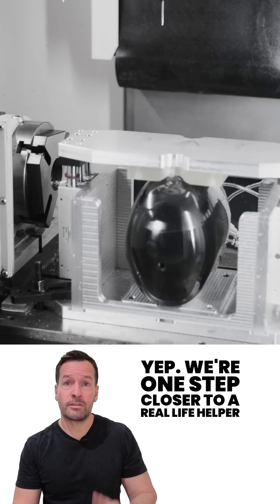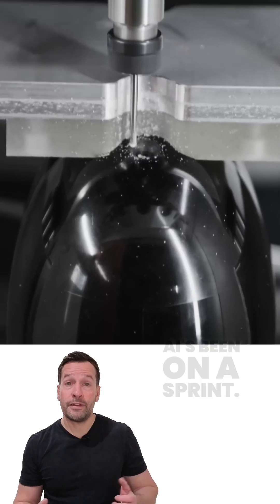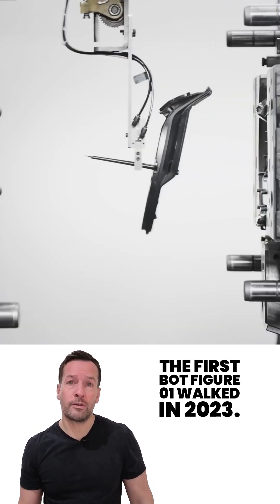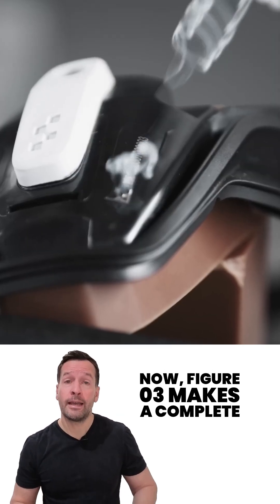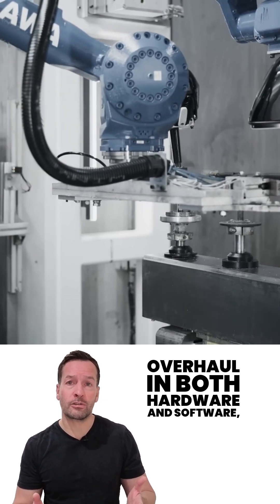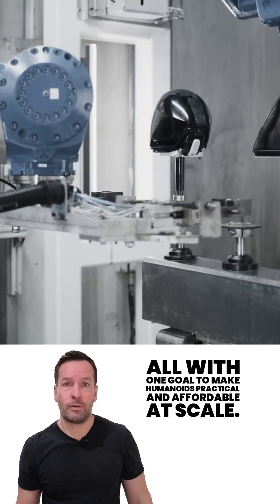We're one step closer to a real-life helper that can tidy up after you — or at least try. Figure AI's been on a sprint. The first bot, Figure 01, walked in 2023. Figure 02 shipped to paying customers in 2024. Now Figure 03 makes a complete overhaul in both hardware and software, all with one goal: make humanoids practical and affordable at scale.